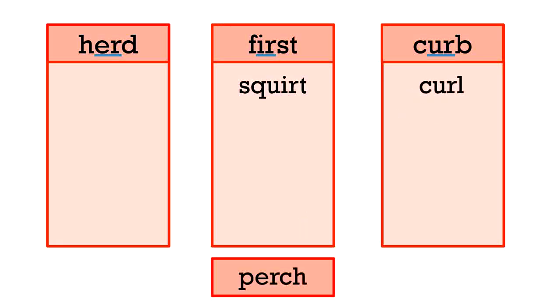Great job. Next word is perch. Perch has E-R. Where will it go? With herd. Great job. Twirl. It has I-R, so it matches with first and squirt.